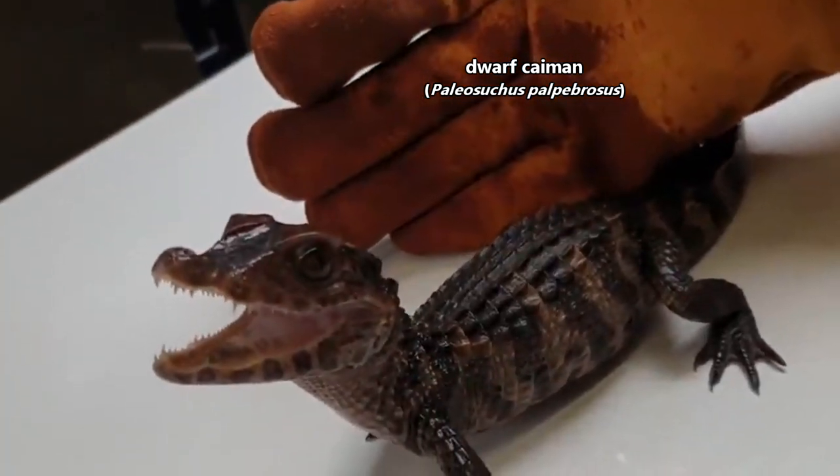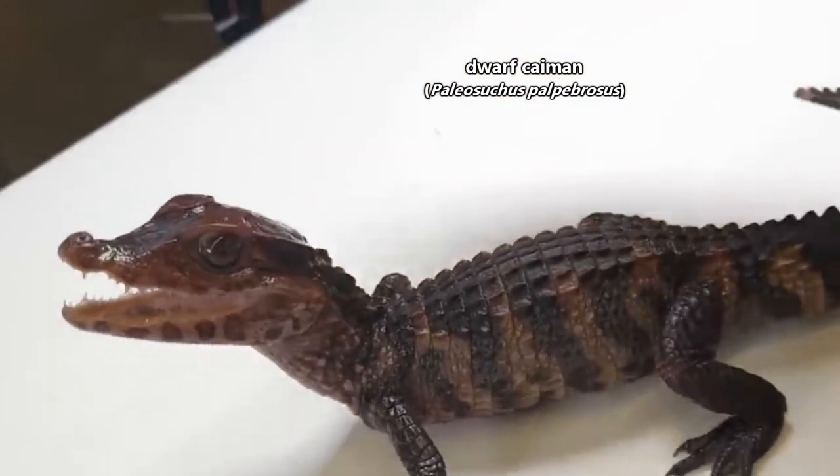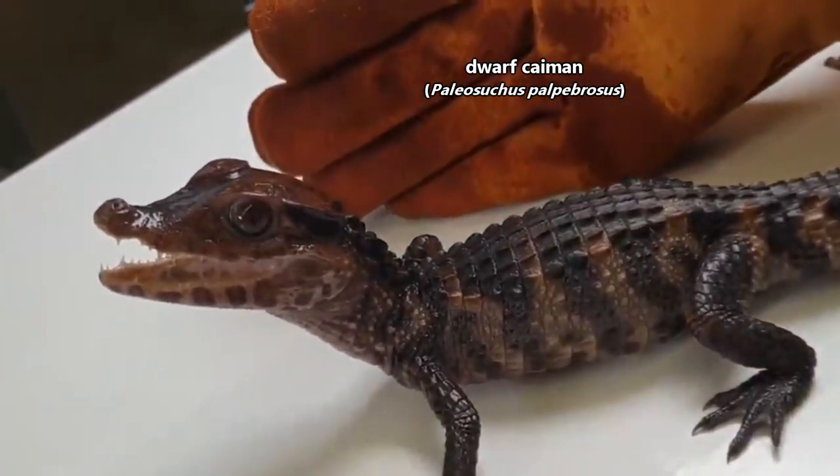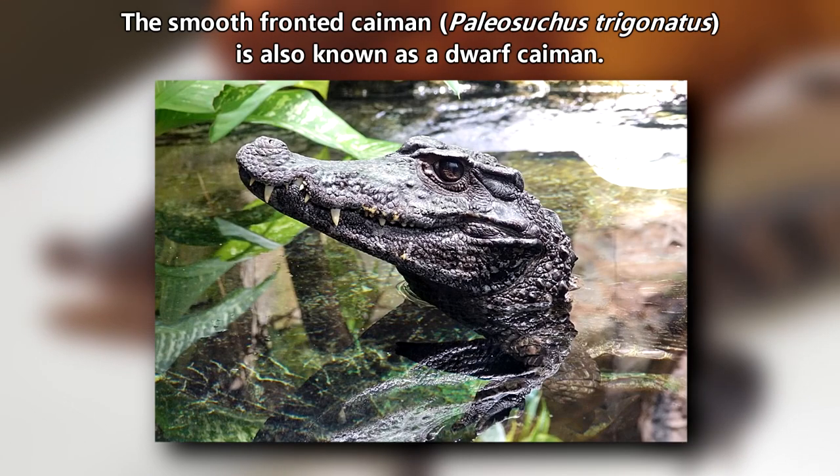Today on Animal Fact Files, we're discussing dwarf caimans. These crocodilians are also known as musky caimans and smooth-fronted caimans, a name they share with the second smallest caiman species.